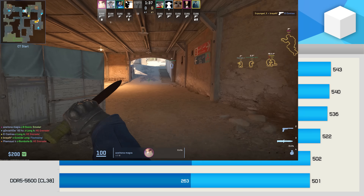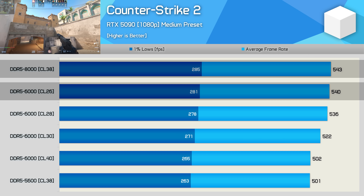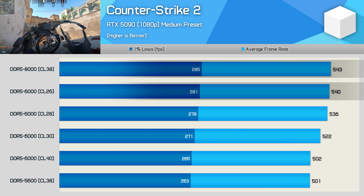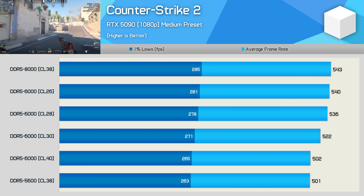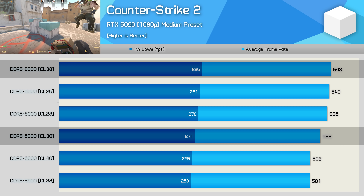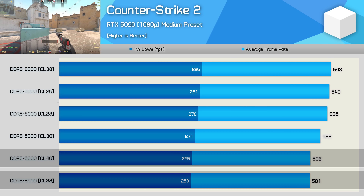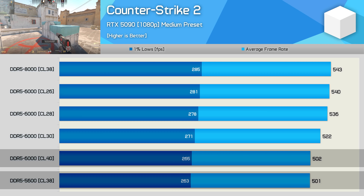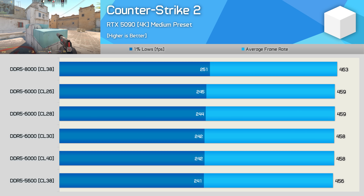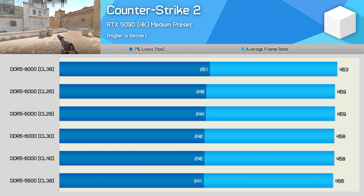In Counter-Strike 2, DDR5-8000 and CL26-6000 memory again delivered similar performance, and the same was true of the CL28 memory. We're only looking at a 4% improvement going from CL30 memory to the premium DDR5-8000 kit. The DDR5-6000 CL40 and DDR5-5600 CL38 produced similar results, only a few percent slower than the review memory. At 4K, data becomes almost entirely GPU-limited, with all configurations delivering over 450 FPS.